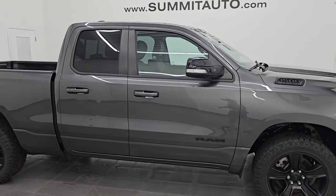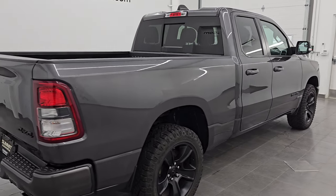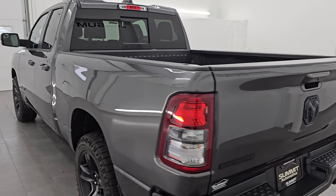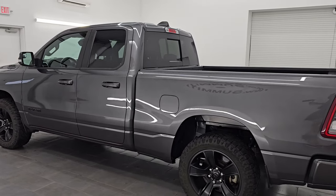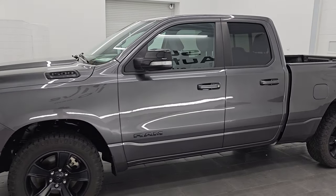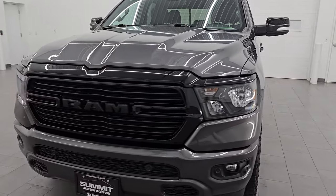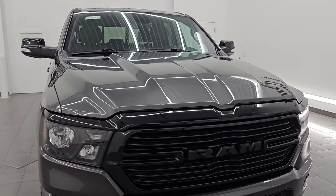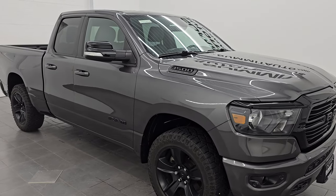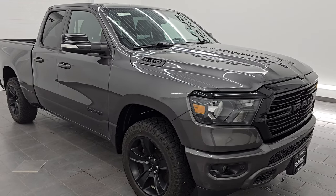Hey, this is Brett. I hope everybody's having a great day. I am super excited to go over this ultra clean 2021 Ram 1500 quad cab, 6 foot 4 inch short box, Bighorn Level 2 Night Edition. This is stock number 14729Z. I am here at Summit Automotive in Fond du Lac, Wisconsin — your new and used Ram and light duty truck headquarters. This 2021 Ram 1500 has the 5.7 liter V8 Hemi engine paired with the 8-speed automatic transmission. This truck has been fully safetied and inspected by our service shop and has a fresh oil and filter change.